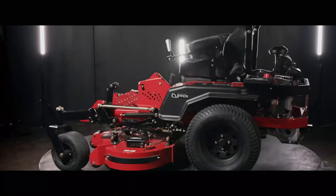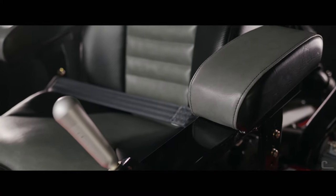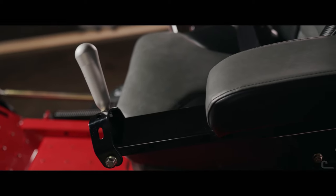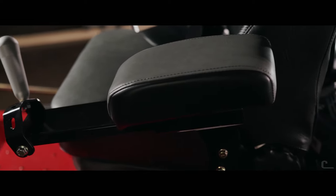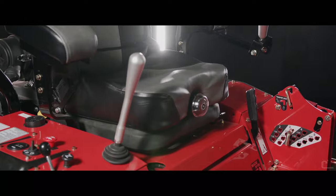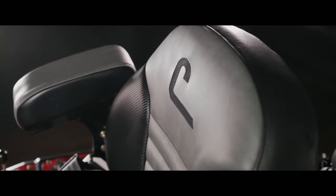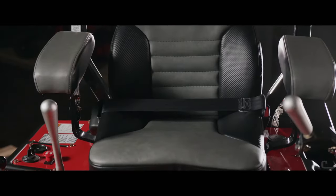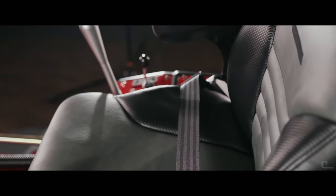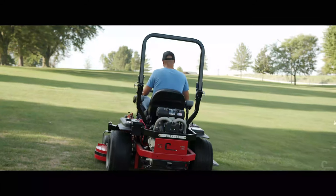Keeping in mind the amount of time commercial users spend on these machines, a redesign wouldn't be complete without upgrades to operator comfort. Both the Boss XL and Charger feature upgraded armrests mounted on vibration isolators. The Charger series incorporates an all-new deluxe suspension seat with two and a quarter inches of travel, adjustable recline, and a seat back pocket. The Boss XL maintains its posh, deluxe three-inch suspension seat with adjustable lumbar support and a reclining backrest.